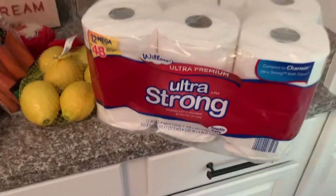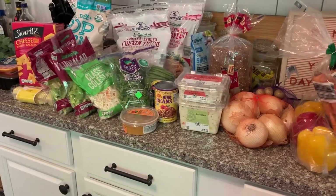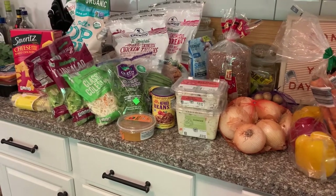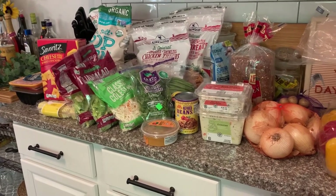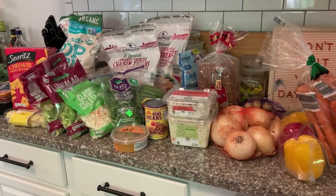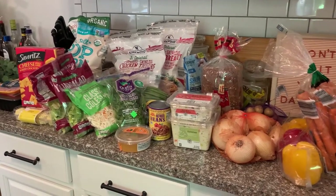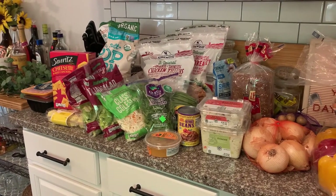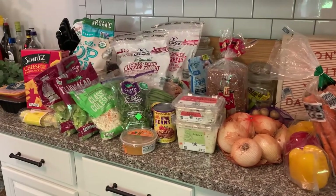And then a giant thing of toilet paper — so thankful we can get that again. All of this was under $90, around $80, and that doesn't include everything we wanted. There are three or four more items Jack is getting from Walmart, probably spending around $12 there, so this entire grocery haul comes to around $100 and will get us through about two weeks. Very impressed with that.